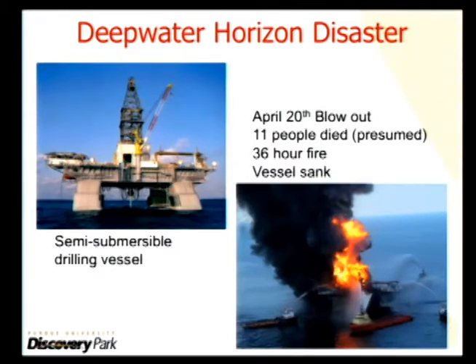It had a few particularly unusual aspects to it. One is it occurred in very deep water, and another is that it was tremendously large.